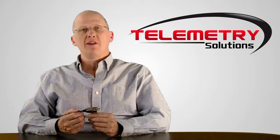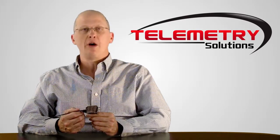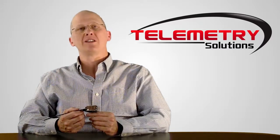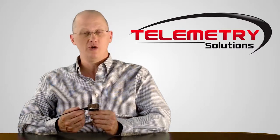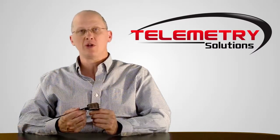At Telemetry Solutions, everything we ship is built on a custom basis to your specifications. Nothing is off the shelf, and as a result, the GPS data logger in this video may not look exactly like what you would choose if you were studying the same species, although everybody who's bought this from us has chosen this design. We would build to your specifications.